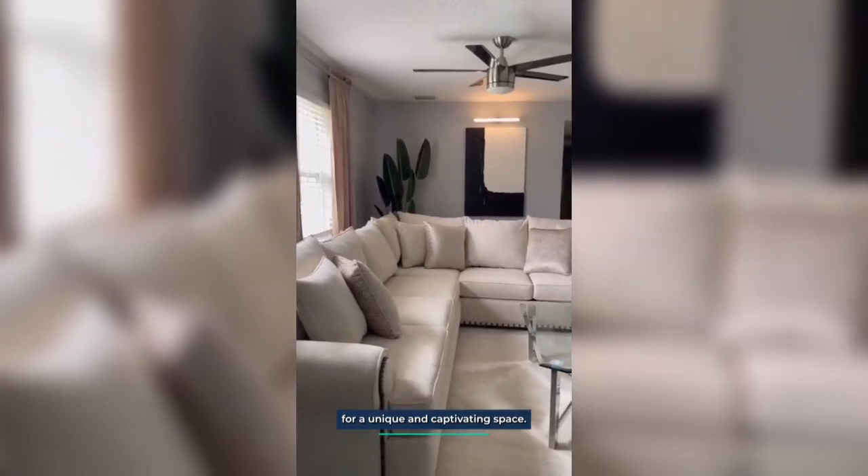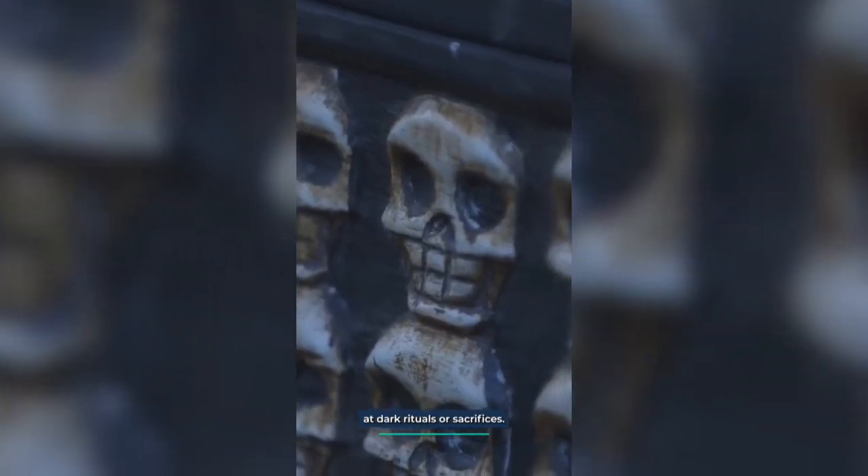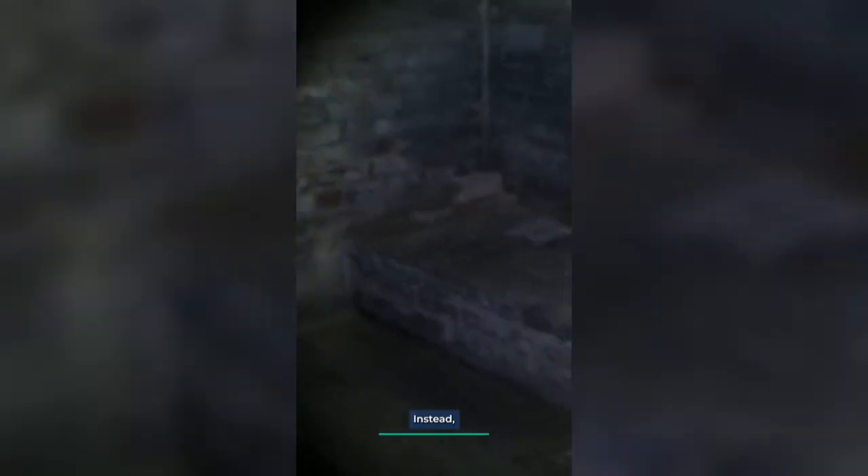The furnishings in the basement were not as luxurious as those in his apartment, but he saw the potential for a unique and captivating space. He hoped the bricks and crypt-like features didn't hint at dark rituals or sacrifices. Instead, he saw a blank canvas waiting to be spruced up and brought to life. In the middle of the room, the man discovered another hole, smaller than the hatch he had entered through. The disturbed dirt around it added an eerie element to the atmosphere — a reminder that he might not be alone in this hidden dungeon, even though there were no signs of anyone else at that moment.